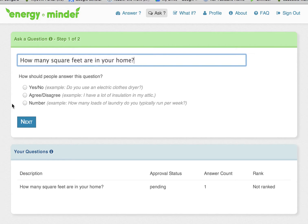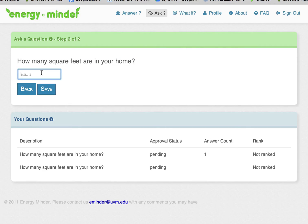For example, if your electric bill is high and you live in a large house, you might ask, "How many square feet are in your home?" You then need to answer your own question.